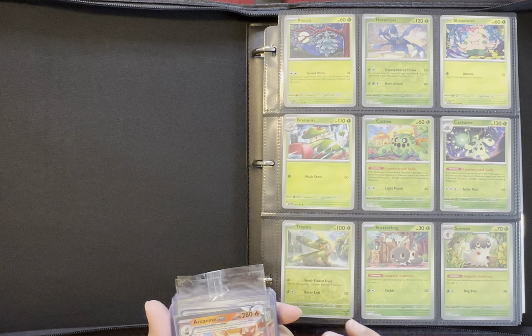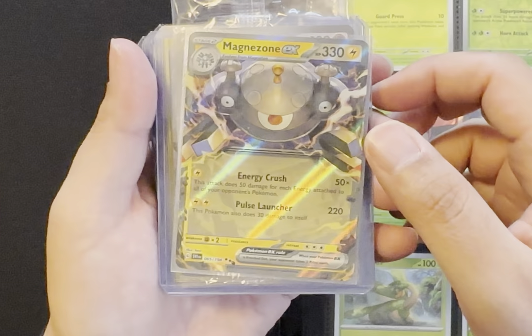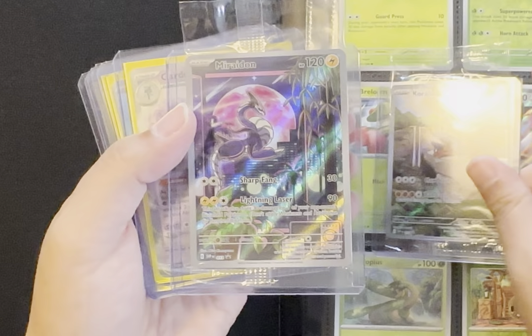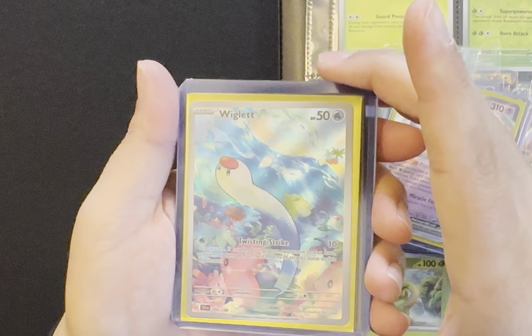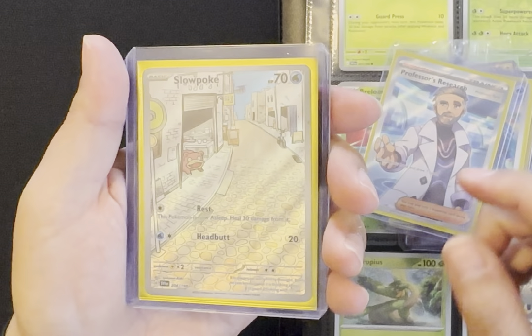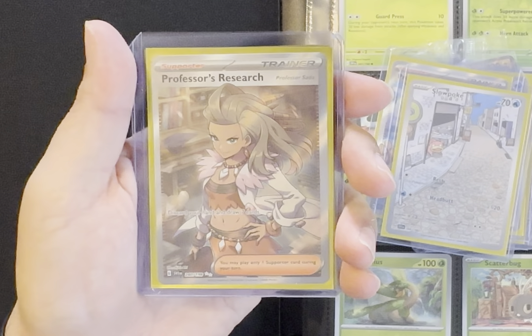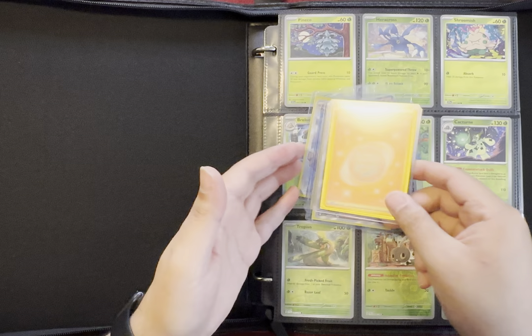Here's the Master Binder for Scarlet and Violet. These were our top hits: Arcanine EX, Iron Treads EX Double Rare, Magnezone EX Double Rare. Also the promo cards — Koraidon and Miriam — that come in the Elite Trainer Boxes. We had Double Rare Gardevoir EX, which we already have. New top hits include Illustration Rare Wiglet, Ultra Rare Professor's Research Full Art, Illustration Rare Slowpoke, Ultra Rare Professor's Research Full Art, and Hyper Rare Gold Card Basic Fighting Energy. A lot of awesome hits from these two Elite Trainer Boxes!